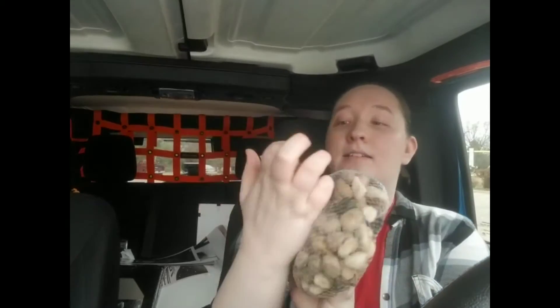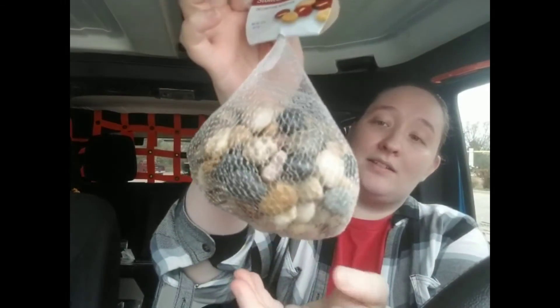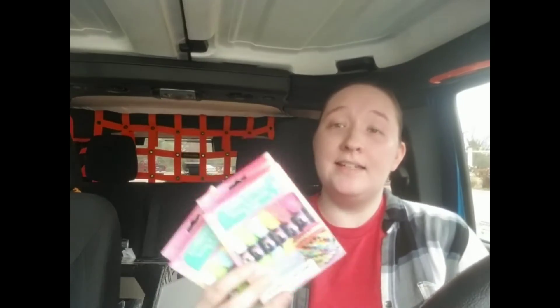Then I picked up two bags of rocks — these are just decorative accent stones, 32 ounces, so a pretty good size. My boyfriend wants to harvest some moss and wanted some rocks to set the moss on, so I got those for him.